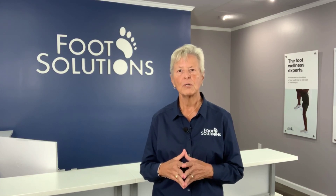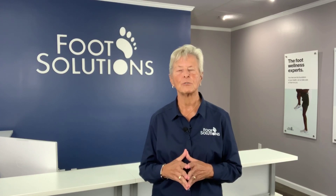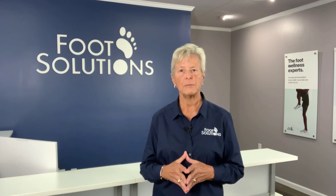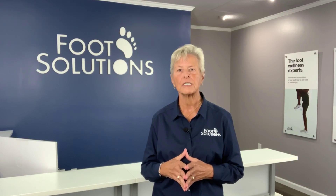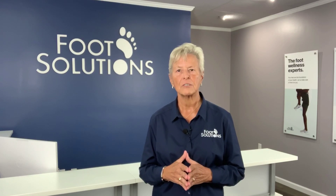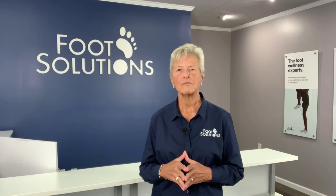To learn more, make an appointment with your local Foot Solutions pedorthist or visit www.FootSolutions.com. Your feet are the foundation of your health. Let us take care of them for you.